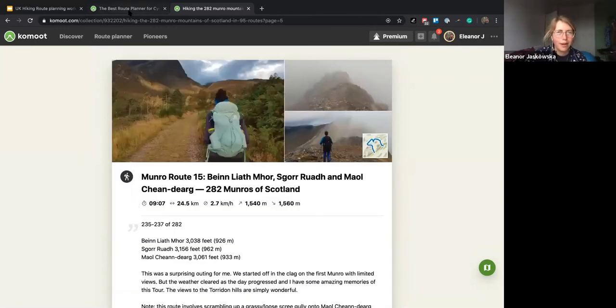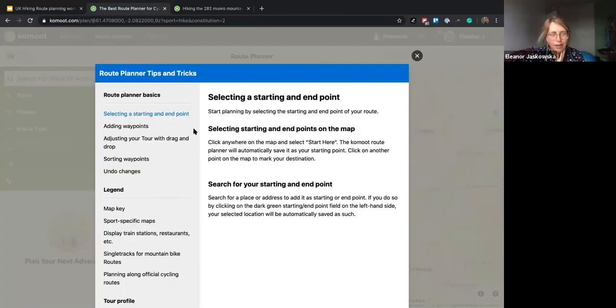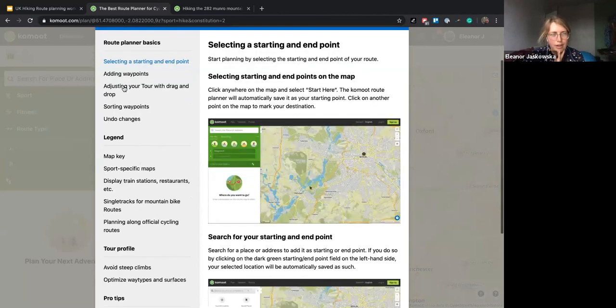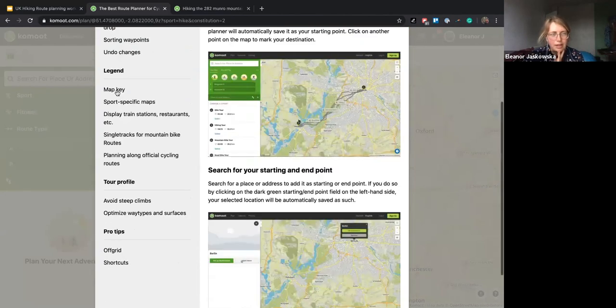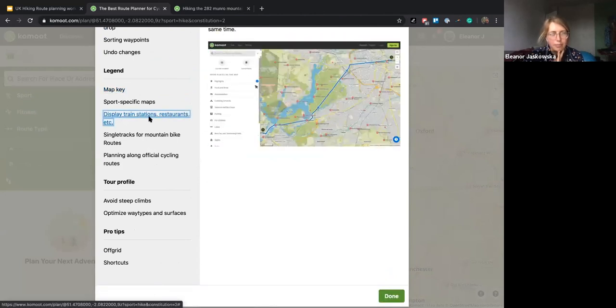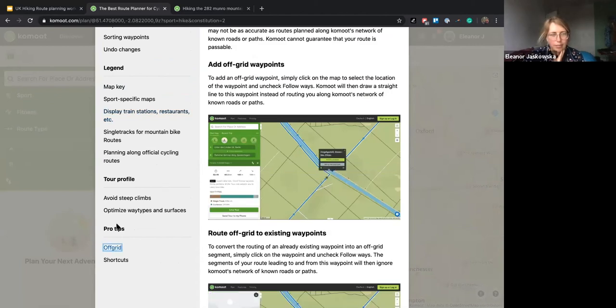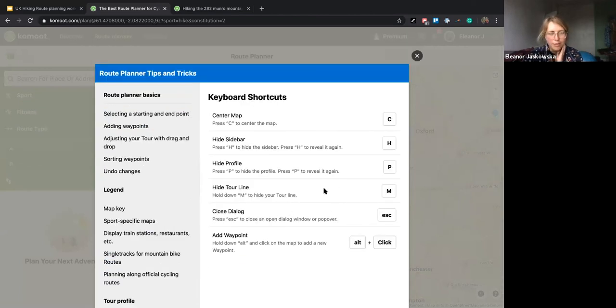What I'll do is recap how people can get to the route planner tips and tricks. If you click on the little question mark in the bottom right-hand corner, this brings up everything from picking your start and end point, sorting your waypoints, the map key, how you can display train stations, car parks and pubs on the map, the off-grid tracing feature, and the keyboard shortcuts — I showed you briefly M to hide the tour line.